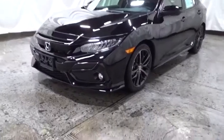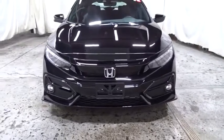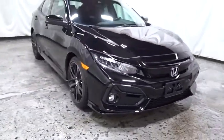Stop by and take a look at the 2020 Honda Civic — practical, awesome gas mileage, and incredibly reliable. This vehicle has less than 100 miles.